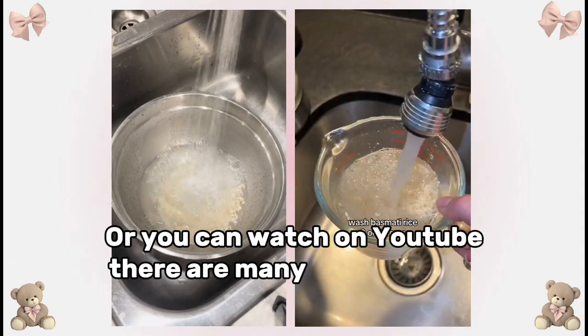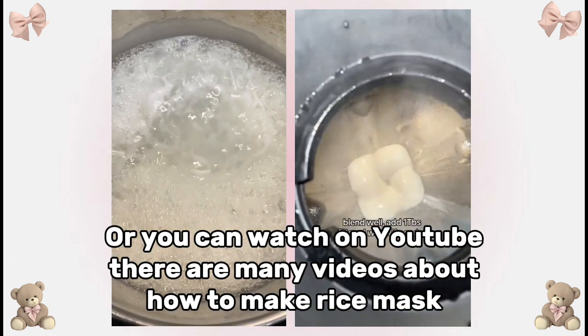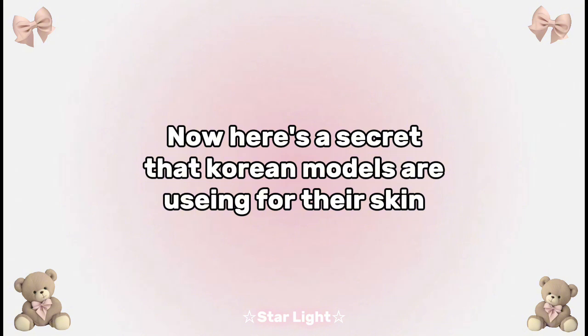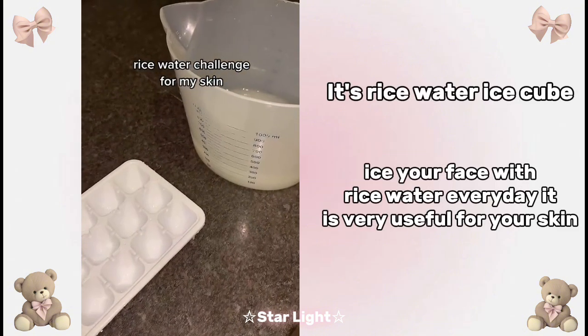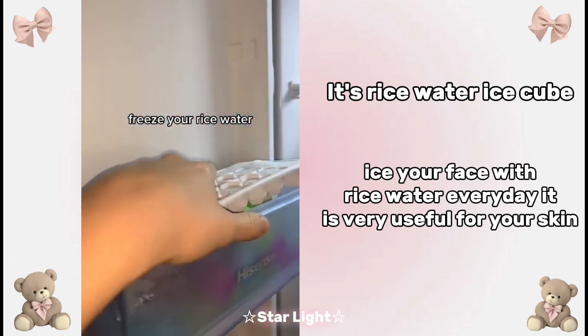Or you can watch on YouTube — there are many videos about how to make rice mask. Now here's a secret that Korean models are using for their skin: it's rice water cubes. Ice your face with rice water every day; it is very useful for your skin.